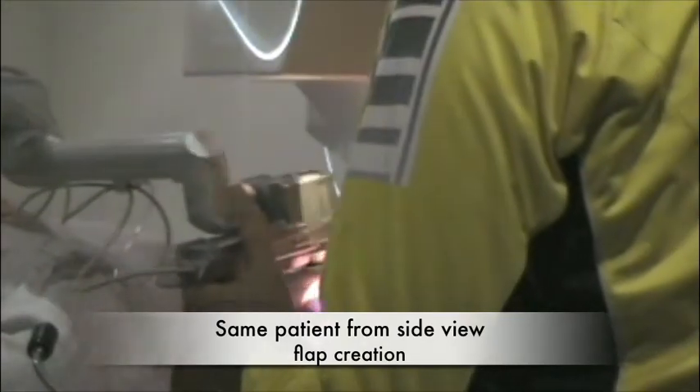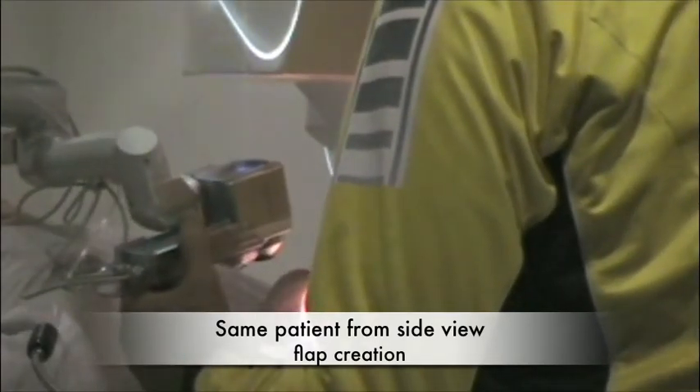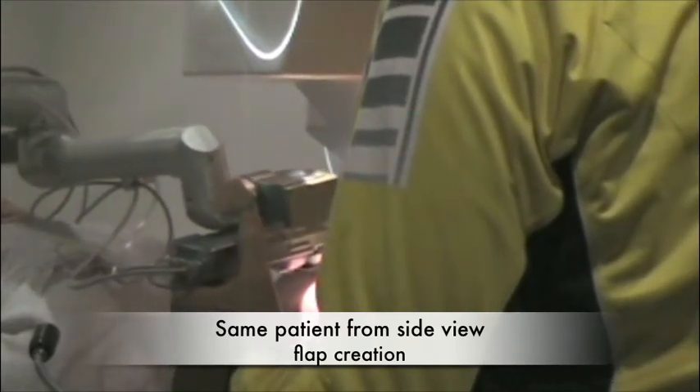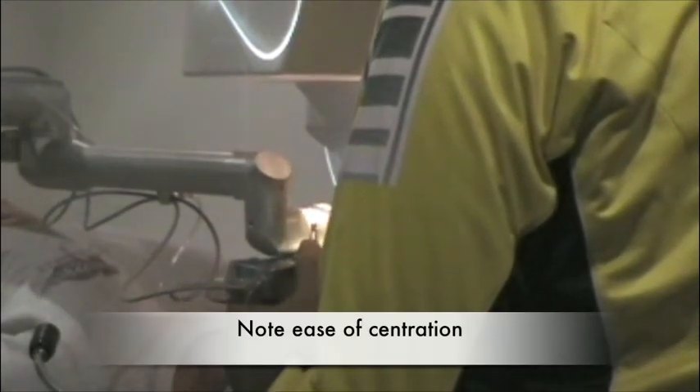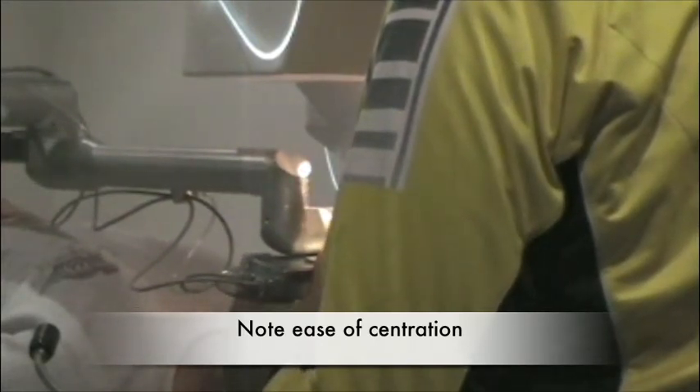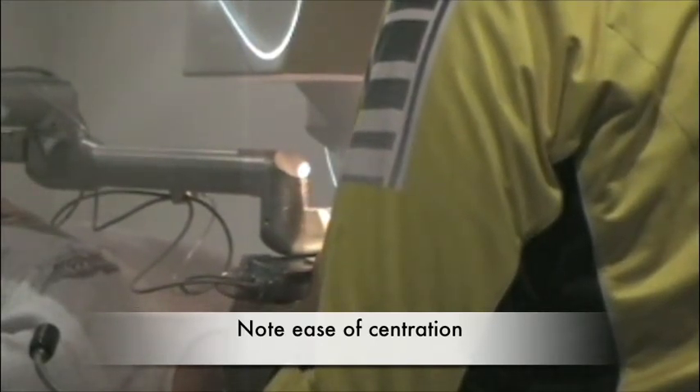Again, a dry bed surface means better excimer uptake and better visions. This is a side view of the same patient, just to demonstrate how easy this device is to use. It's weighted beautifully in your hand — I could literally do this with a couple of fingers. I'm tilting the head just a little bit because the patient is doing a Bell's phenomenon, and I'm capturing the eye with an angle superiorly.